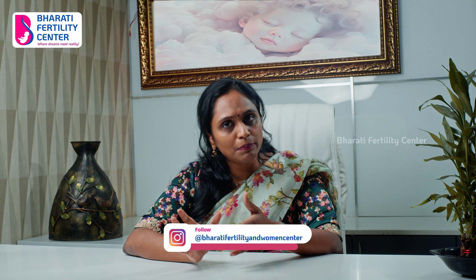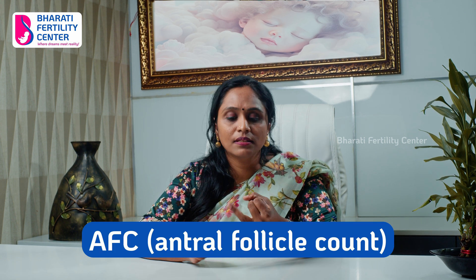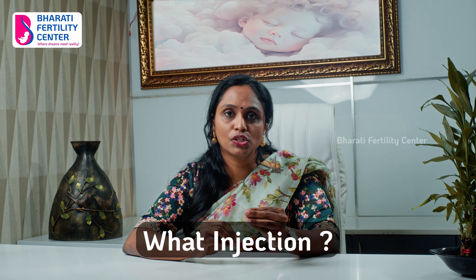For an IVF treatment, we will first plan your day-to-scan path. That is, AFC, AMH, BMI, and age — these four factors are determined. Based on these four criteria, we will decide which dosage and what injections are going to be used.